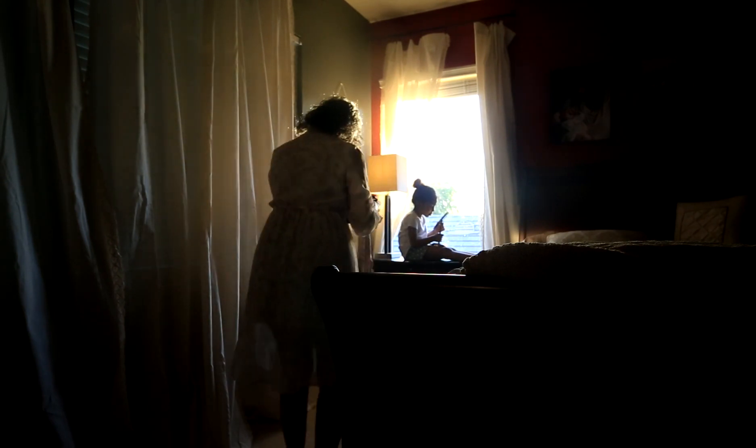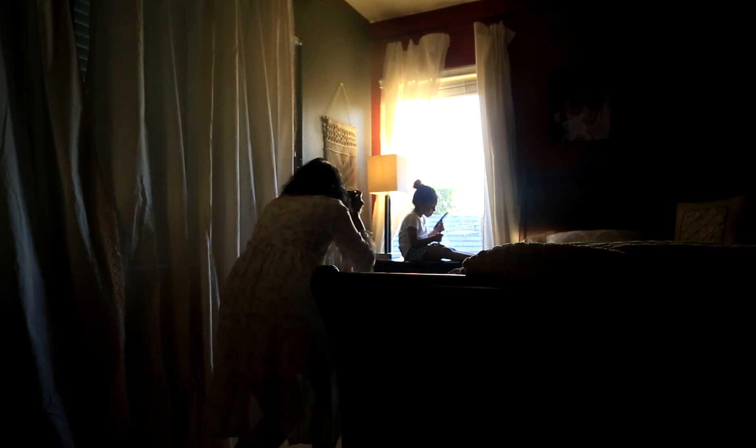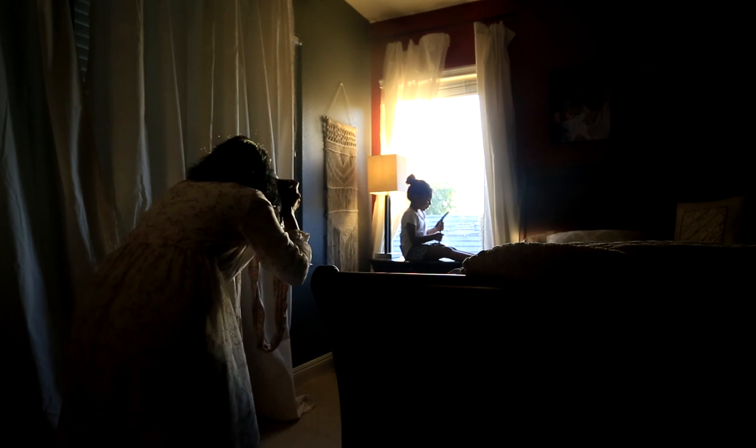I photographed her straight on, with her looking directly into the window. Then after a little bit, I moved around to get different angles in the image as well.